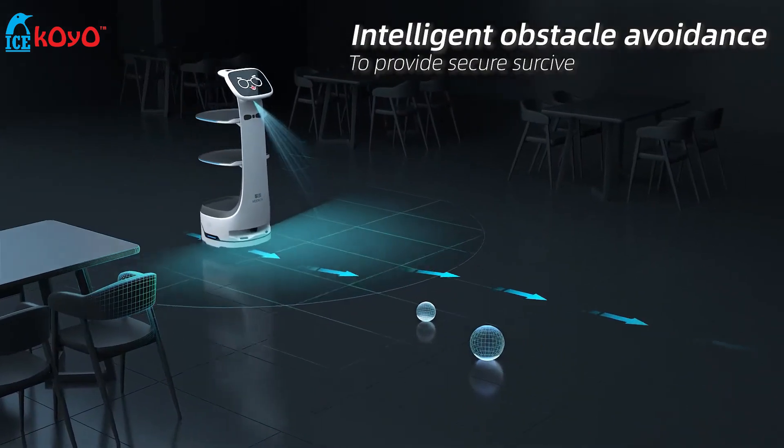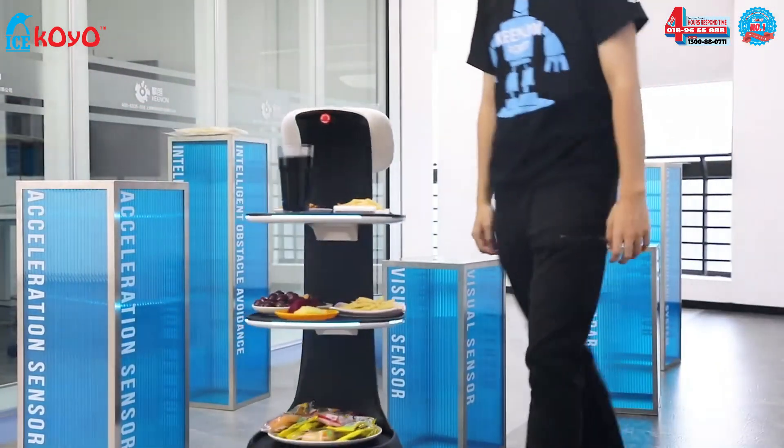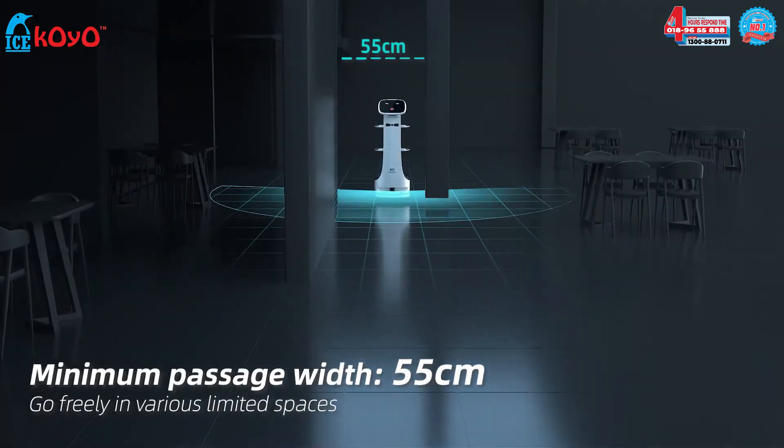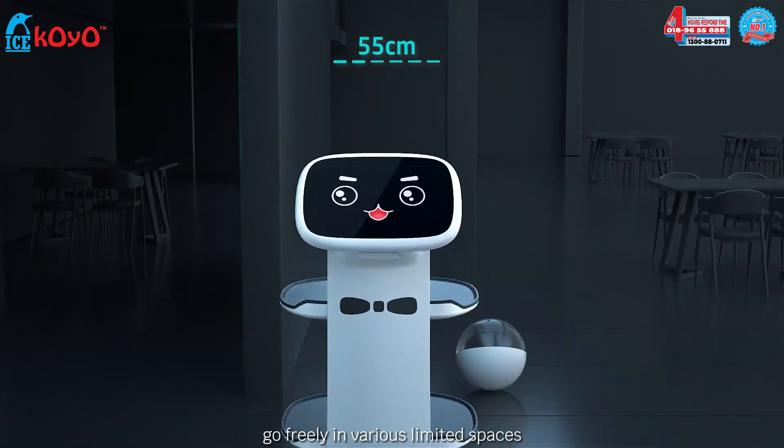Intelligent Obstacle Avoidance, to provide secure service. Minimum Passage Width 55cm, go freely in various limited spaces.